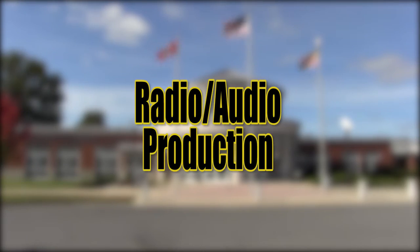Radio Audio Production introduces students to podcasting, internet radio, sound effects, and radio theater.